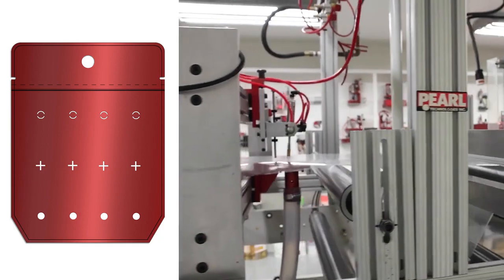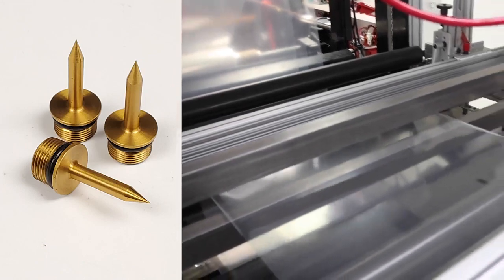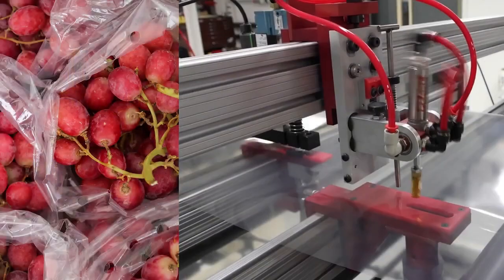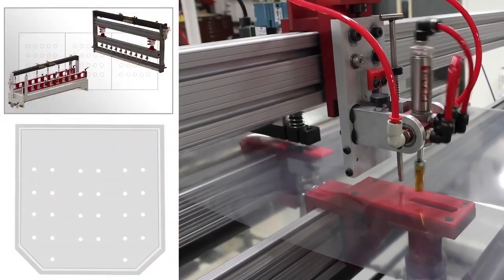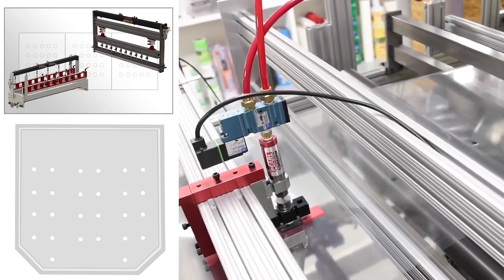Our punches and perforation units are great for all venting applications. Whether your application is intermittent or continuous motion, Pearl has a long-lasting solution that produces excellent hole quality in virtually any hole pattern or configuration.